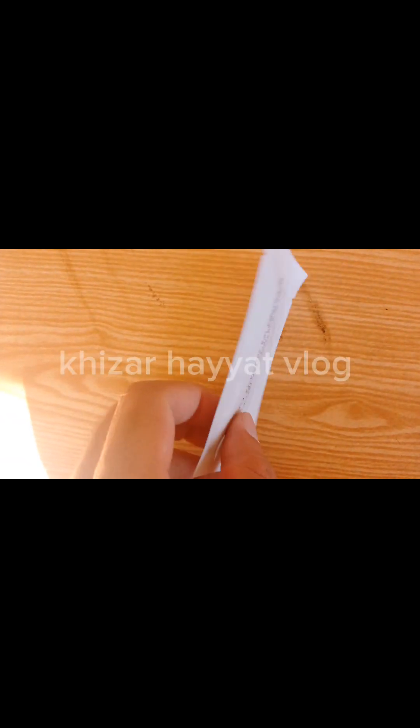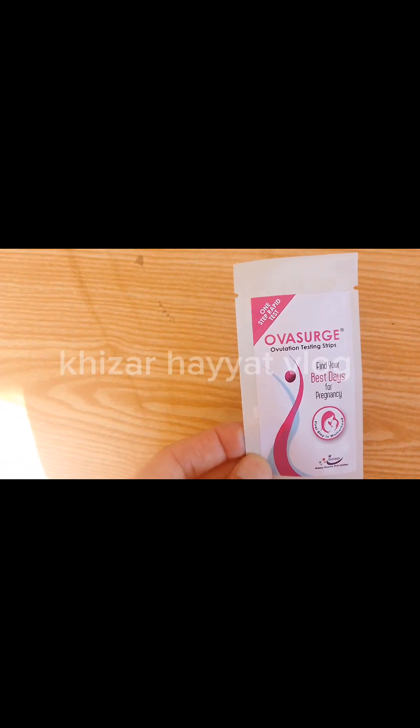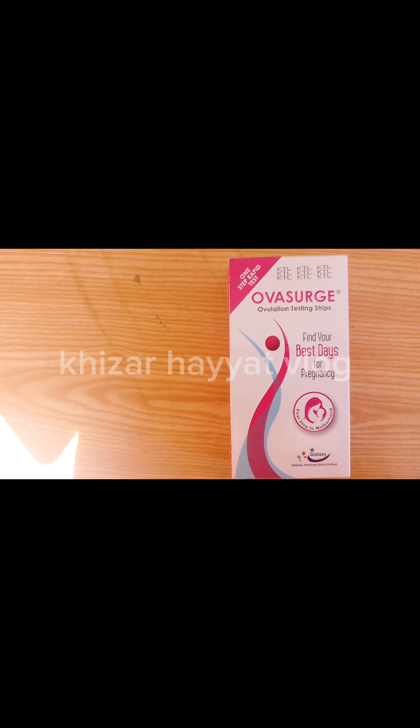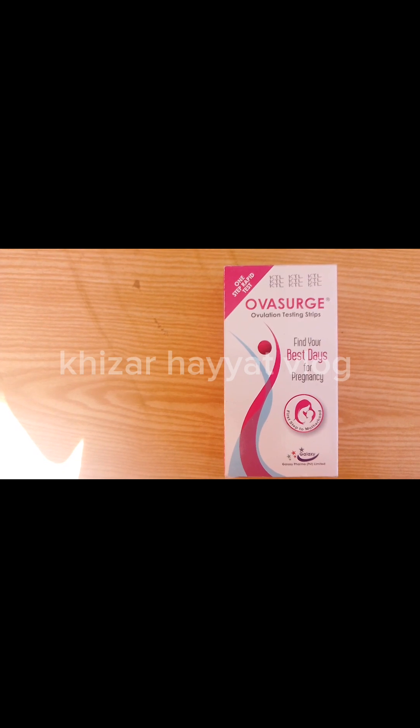Negative for LH surge: If two bands are visible but the test band is of a less intense color — paler than the control band — or cannot be seen, this means the LH level is at or near its normal level and the surge is not in progress. You should continue with daily testing.